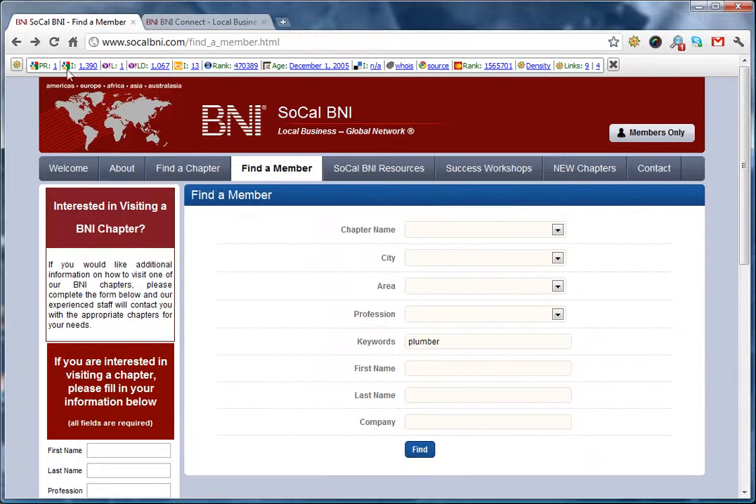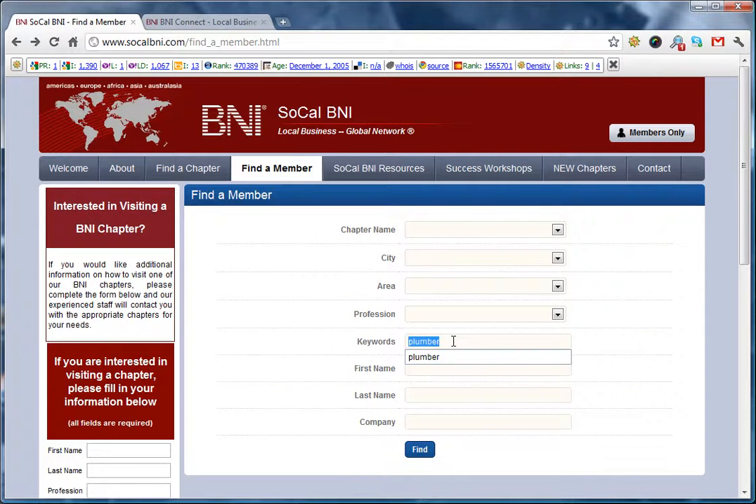Let's take another example. For a contractor, plumbers is one example. If you're a lawyer, they always look for different types of lawyers — just different things. So you want to be listed.